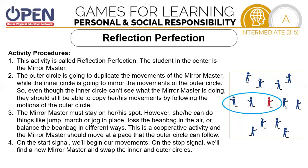Our next game is going to be called Reflection Perfection. There is a drawing on the side with a blue circle around them. I expect that you have approximately three people in your group. When I talk about the middle person, I'm referring to the person in red. When I'm talking about the outside person, it's the far left. The student in the center is the mirror master. The outer circle is going to duplicate the movements of the mirror master, while the inner circle is going to mirror the movements of the outer circle. So even though the inner circle can't see what the mirror master is doing, they should still be able to copy his or her movements by following the movements of the outer circle.